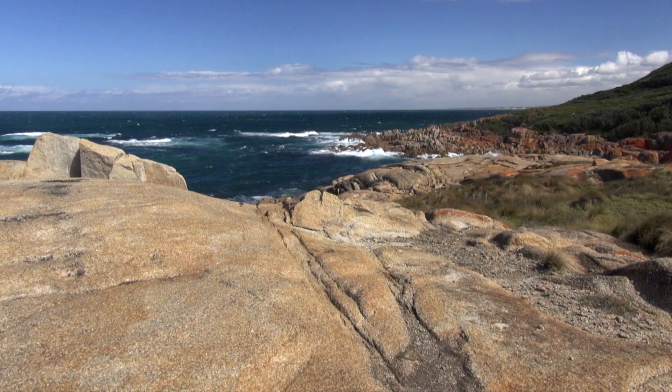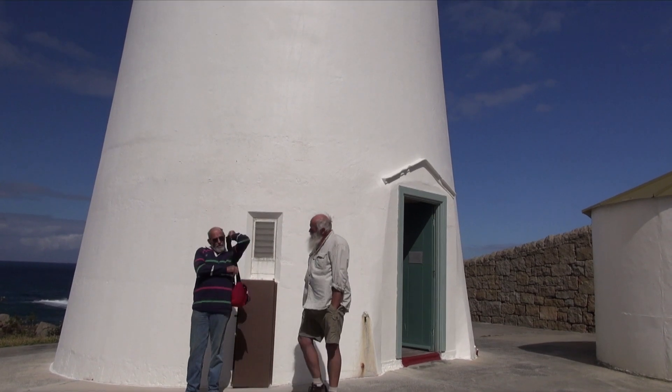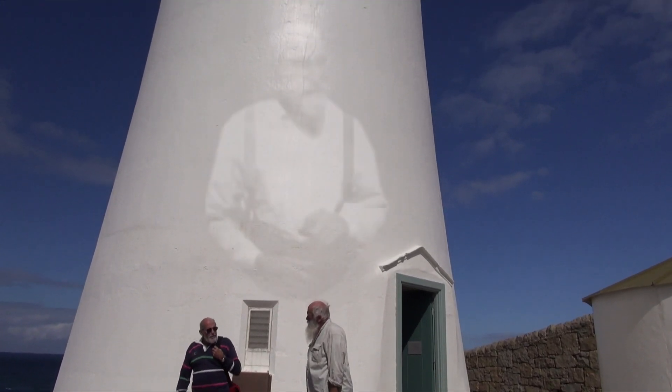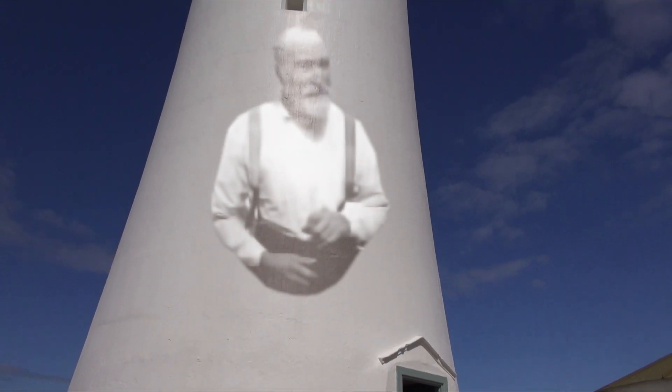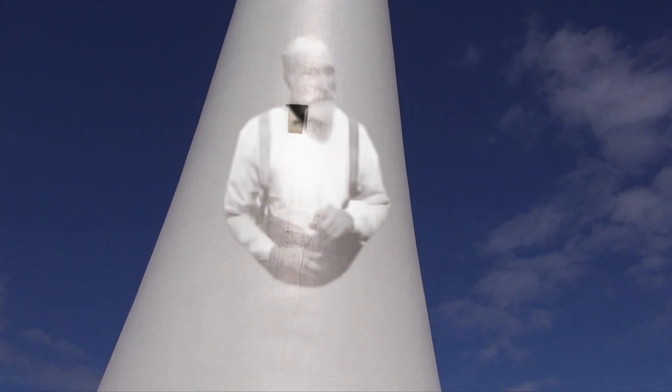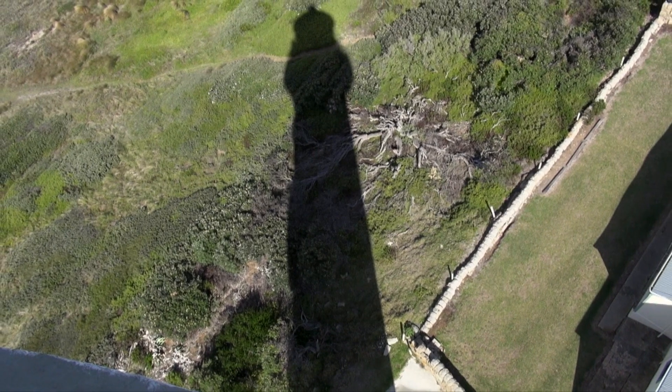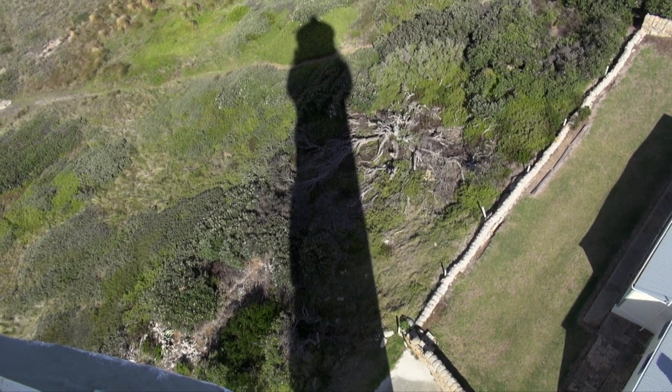On 26 June 1888, a contract to construct the lighthouse was awarded to George Horne, whose tender was 13,990 pound 18 shillings and seven pence. Standing at 130 feet, the lighthouse remains the tallest concrete lighthouse constructed in Australia.